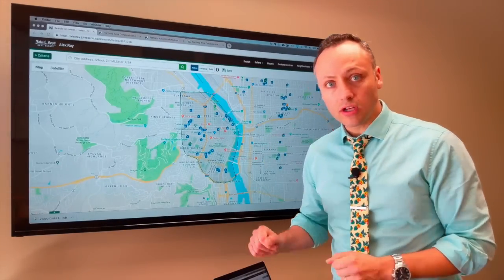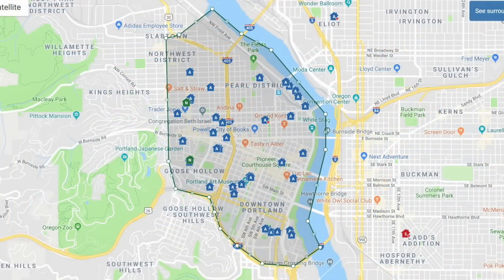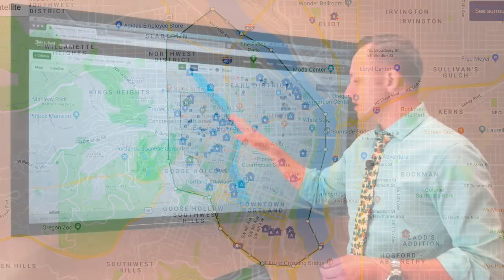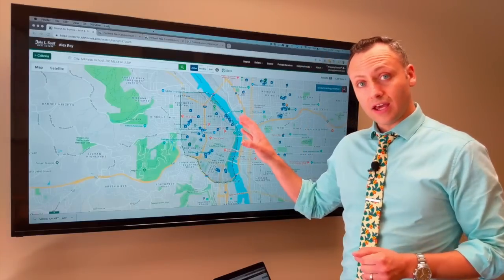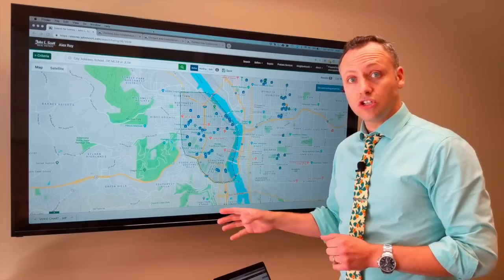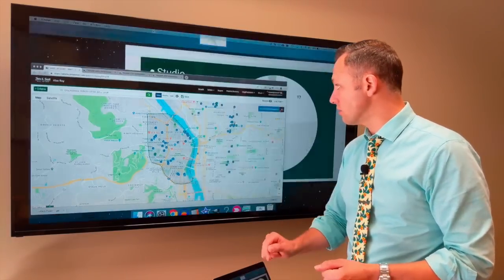I'm looking at condos in the downtown, going as far south as the 405, everything west of the river, east of 23rd, and right to the north of the downtown, including some of Slab Town, some of the Pearl District, and the waterfront properties. Out of all of these condos that are actively for sale under $300,000, there are 72 actively for sale.